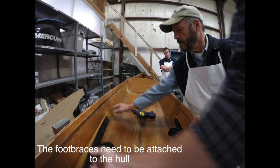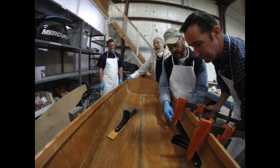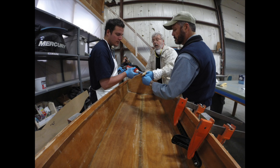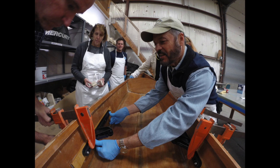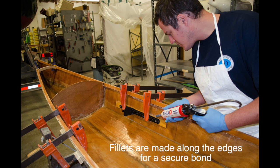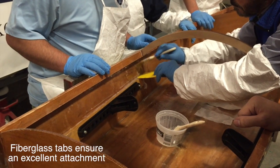The kayak build has been great. We're using all sorts of tools that we sell. We see different people attack projects in different ways, which we know happens all the time. And we are working as a team on something fun. It's team building, product training, and kayak building all in one.